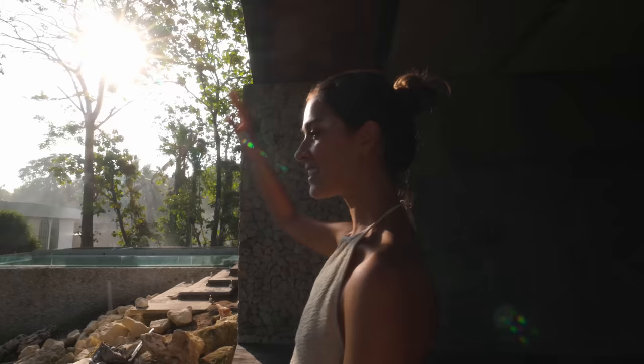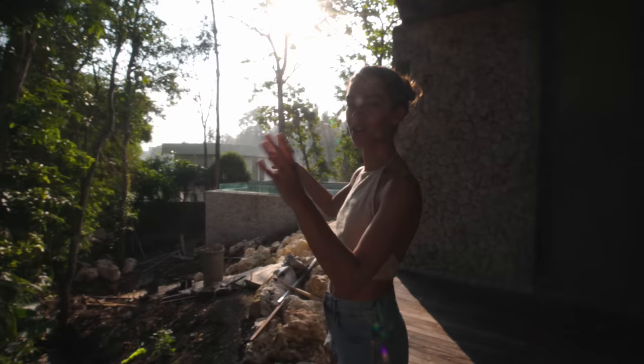This is our sunset view. This is going to be a beautiful oasis where we're going to basically be cut off from the entire world - just our little paradise. And it's going to be so nice. I'm so excited.